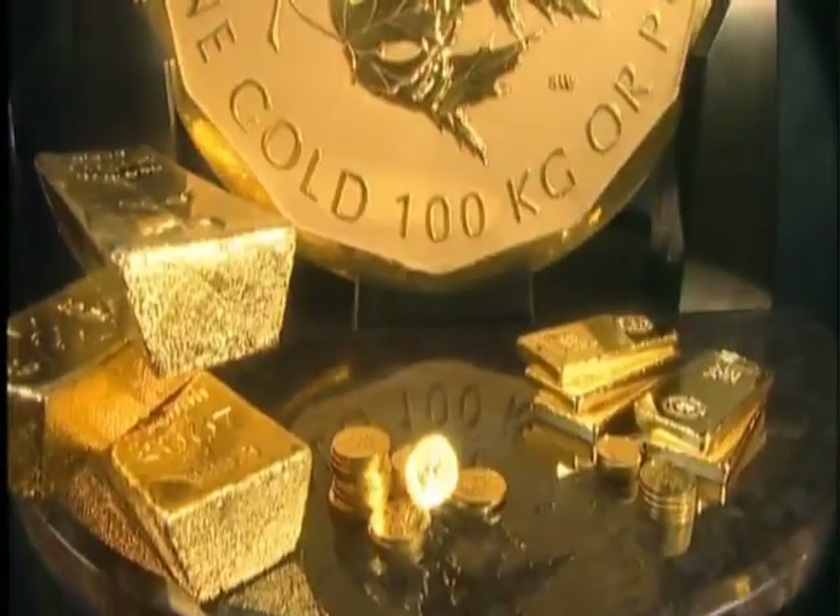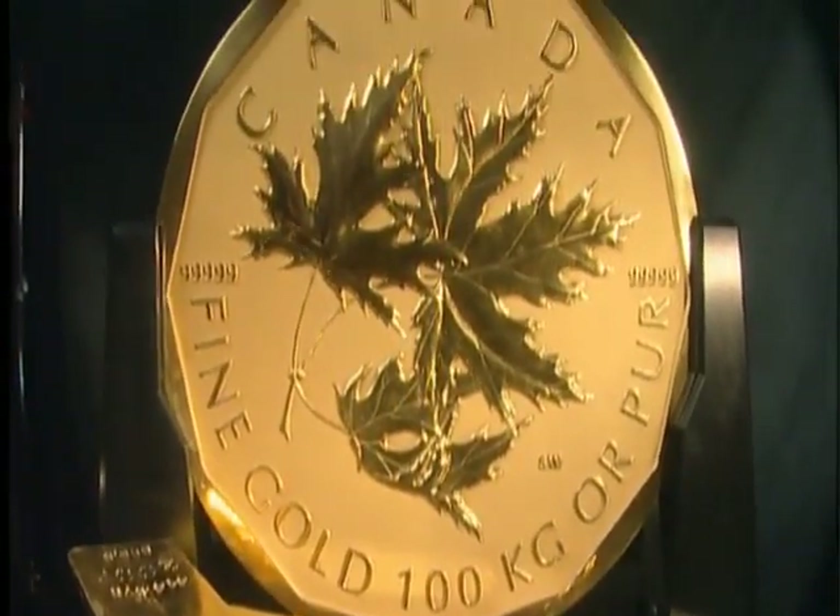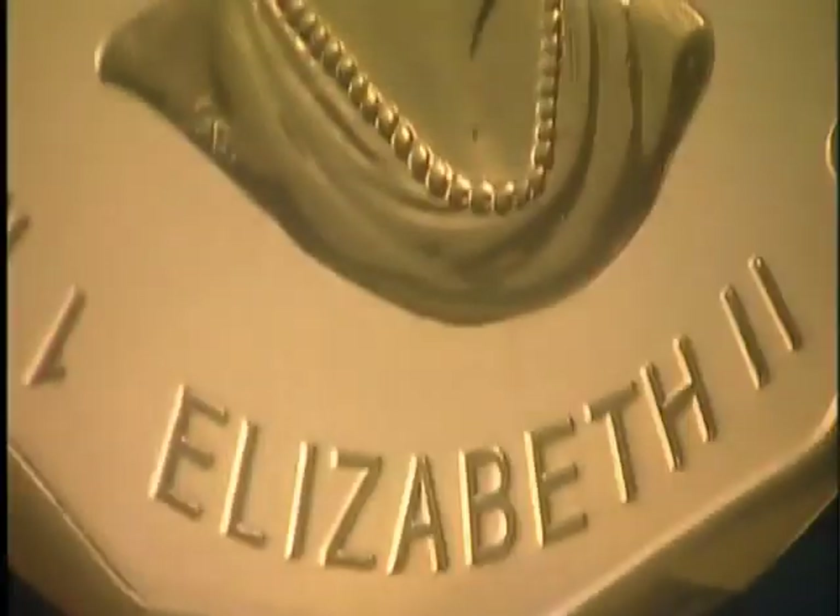When people ask me why we made a 100 kilo gold coin with a $1 million face value, I like to tell them: because the team wanted the challenge. Because we wanted to raise the bar of excellence in precious metal assaying, refining, and gold bullion.